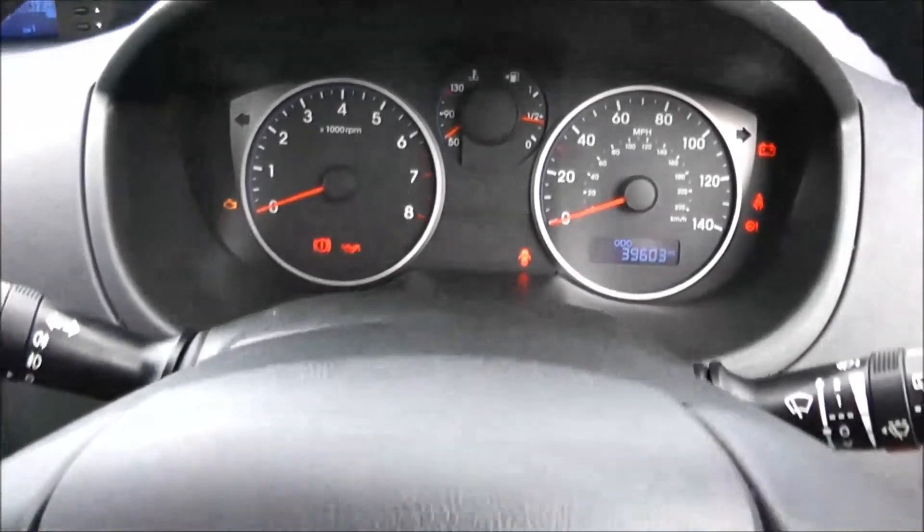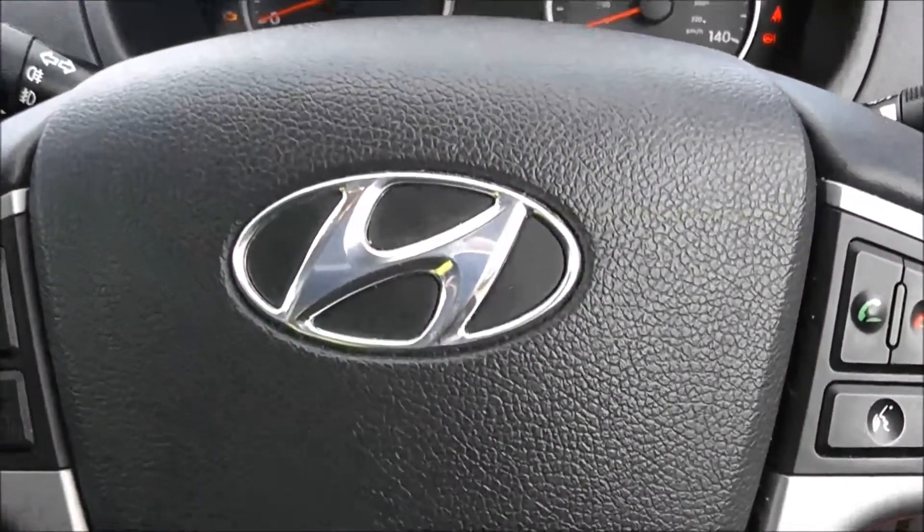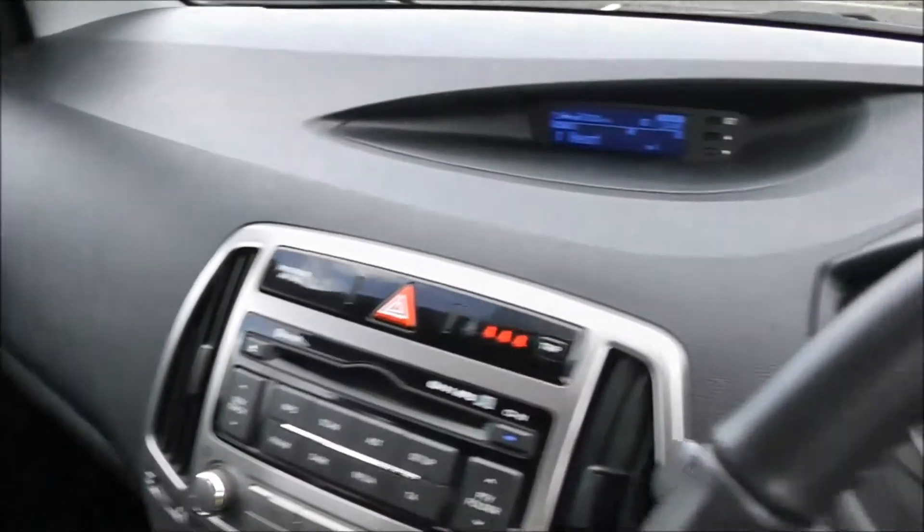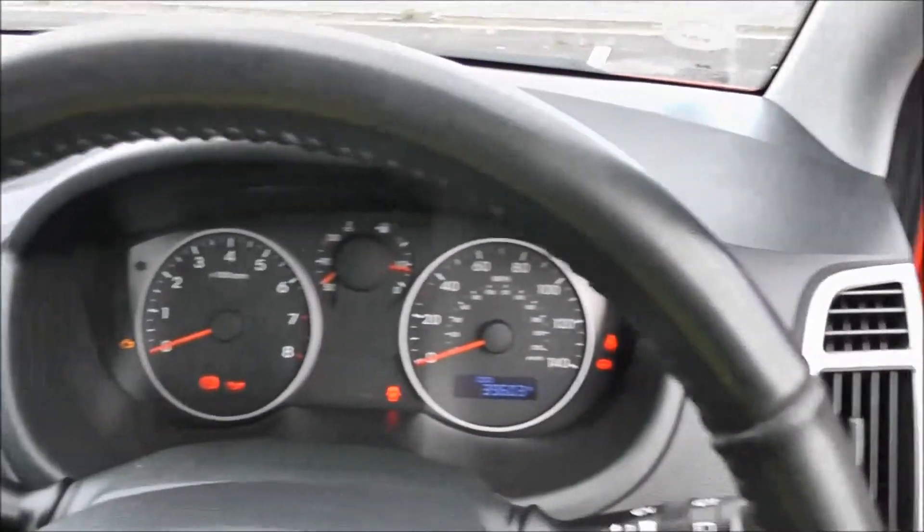Thank you for watching this vehicle today. A quick reminder: this vehicle will come with the remainder of the five year Hyundai warranty. For more information on this vehicle, don't hesitate to click on the link in the video — this is also where you can book yourself a test drive. For all other inquiries, don't hesitate to come down to our showroom or phone one of our friendly sales team.